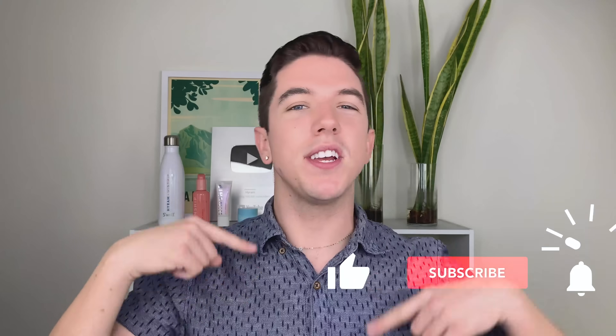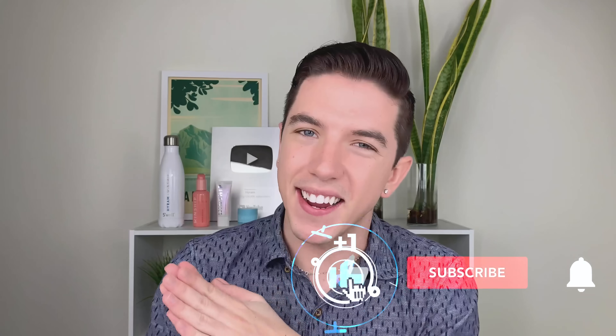Aloha everyone, welcome to Skincare with Hyram. If you don't know who I am, my name's Hyram and I'm passionate about teaching you how to perfect your skincare routine. So make sure you subscribe to my channel and hit the notification bell so that you can see my videos every single week.